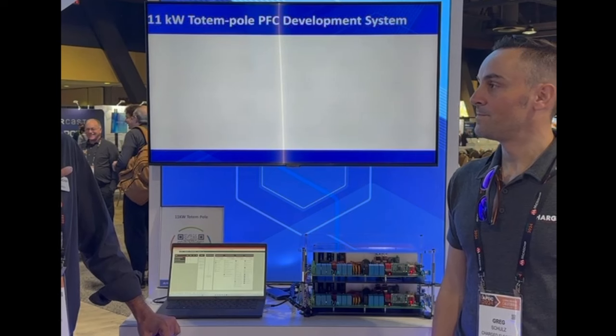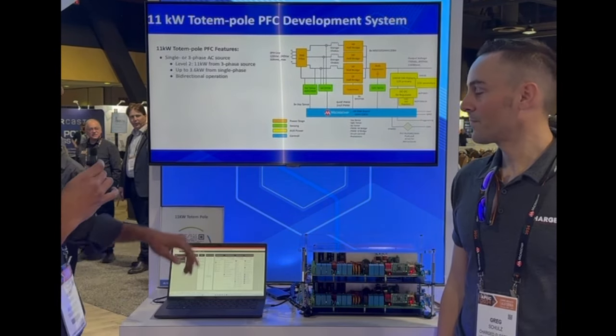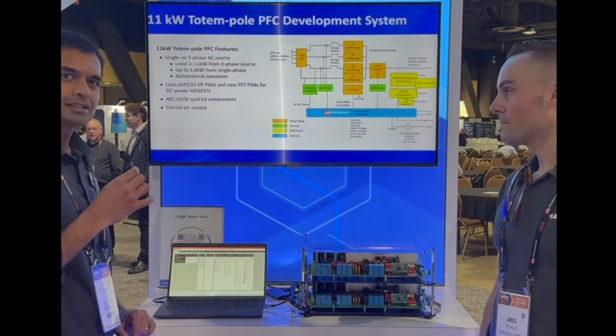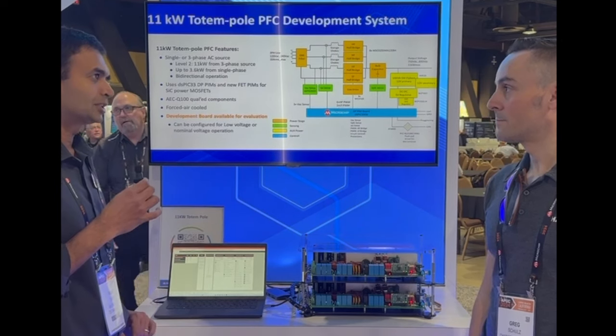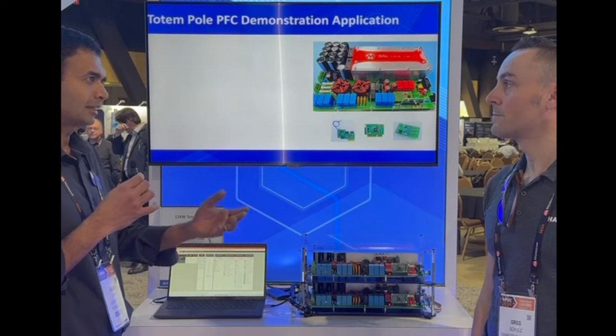I am Vijay Bapu. I'm a product marketing manager at Microchip Technologies. What we are showing here is a PFC demonstration application — an 11 kilowatt PFC demonstration application, and this is ideally suited for applications like the EV.